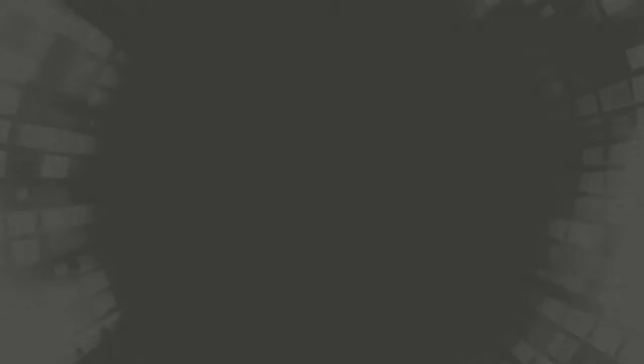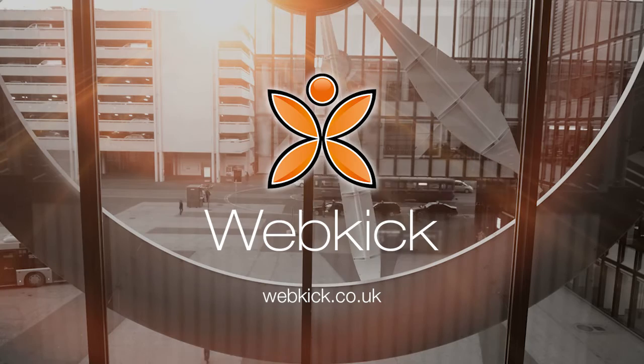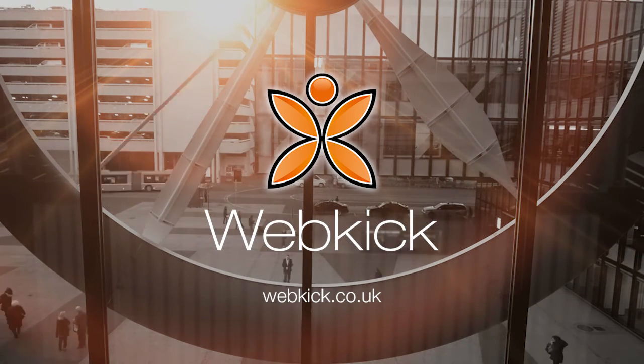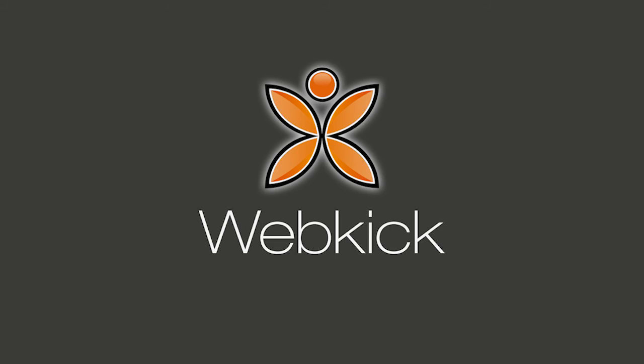At Webkick, these points are the fundamental parts of how we approach every site we produce. Why don't you take us up on our free review offer of your current website and find out how we could be making you more money? Contact Webkick today by completing the form below.